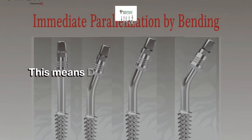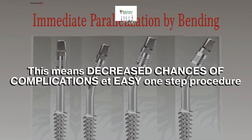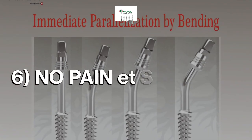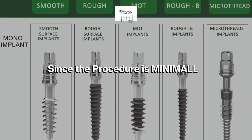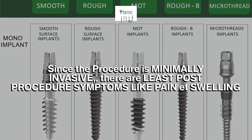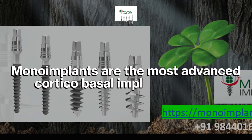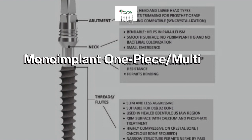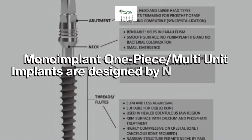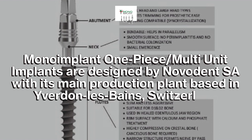This means decreased chances of complications and an easy one-step procedure. 6. No pain or swelling. Since the procedure is minimally invasive, there are least post-procedure symptoms like pain or swelling. 7. Monoimplants are the most advanced corticobasal implant system. 8. Monoimplant one-piece, multi-unit implants are designed by Novident SA, with its main production plant based in Évian-les-Bains, Switzerland.